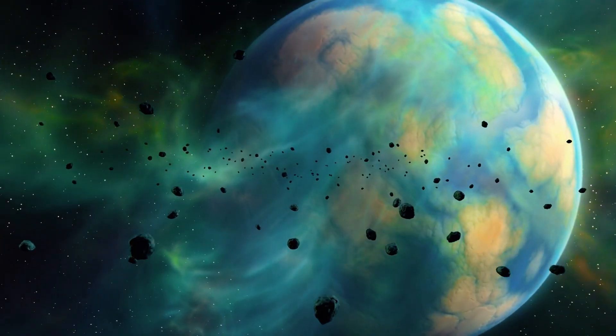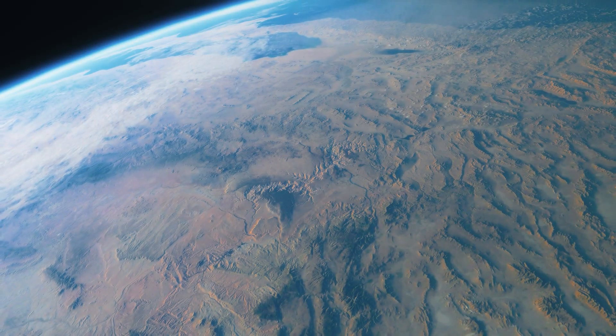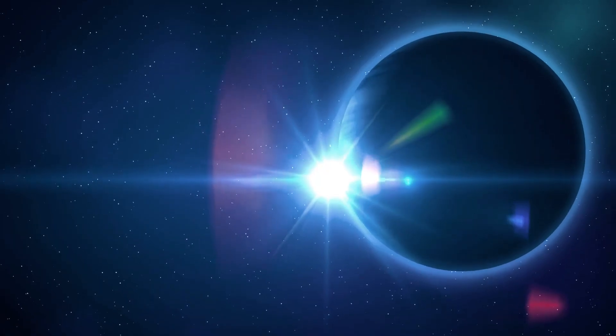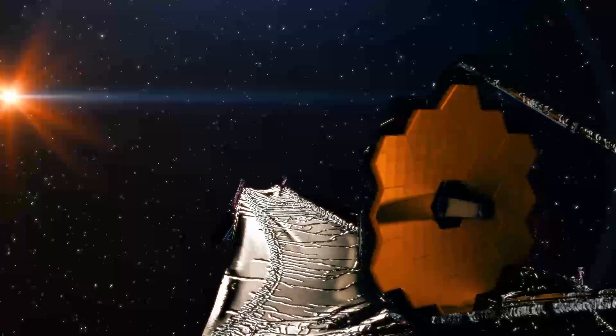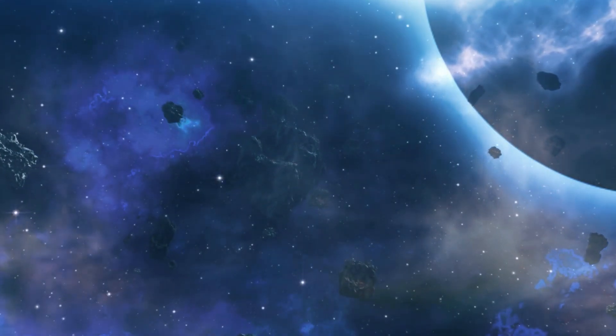Astronomers have been amused for years by a mysterious cloud-covered planet that turns out to be less hot than anticipated and pleasantly shiny. The James Webb Space Telescope made that discovery. In this video, we'll find out which planet it is.